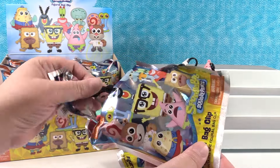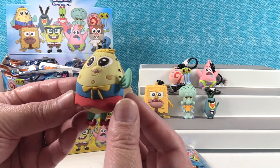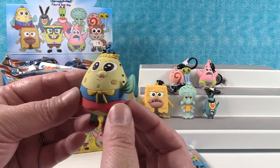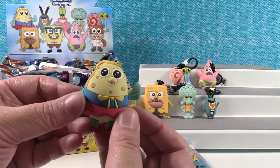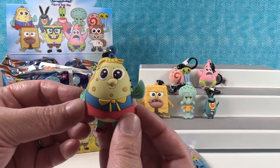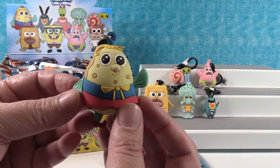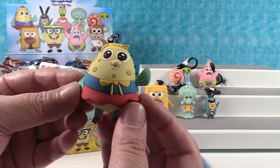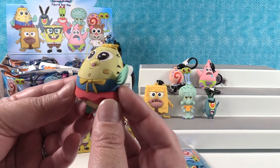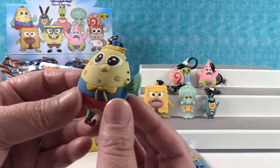Okay, next one — Mrs. Puff. She's another fun one because I love how she just gets so exhausted with Spongebob. In fairness, Spongebob does drive her nuts. That's why I love her — she's so good for so long, and then she's like Spongebob!